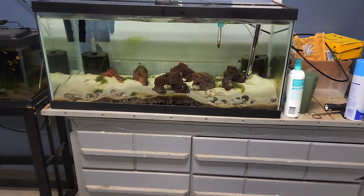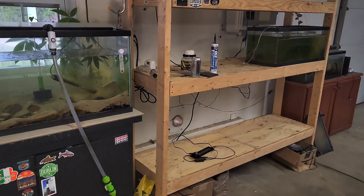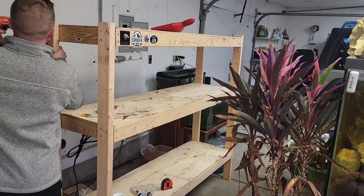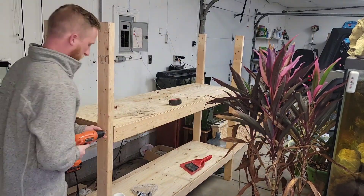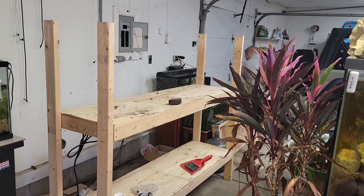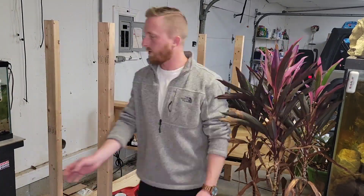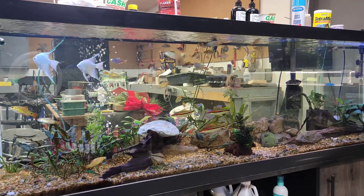Now that the 40 gallon breeder is moved, we had to move the 20 gallons too, but I got everything moved and was finally able to start breaking down this stand and getting it moved out. I am going to reuse this stand — rework it and get everything in on the other side of the fish room — but for now I'm just going to store it out of the way.